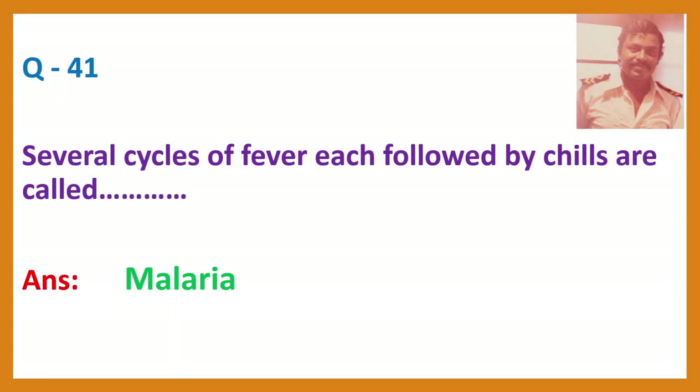Several cycles of fever, each followed by chills, are called malaria.